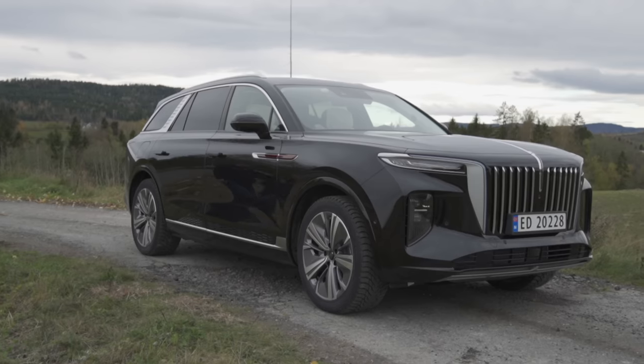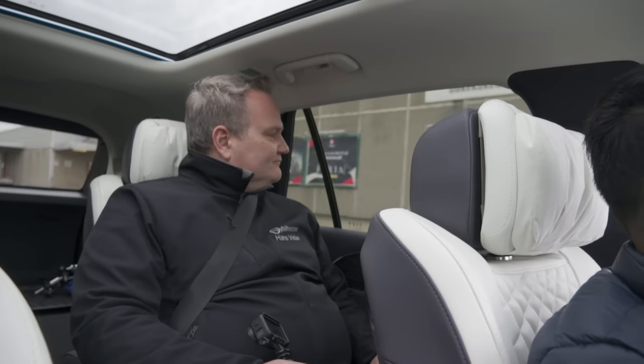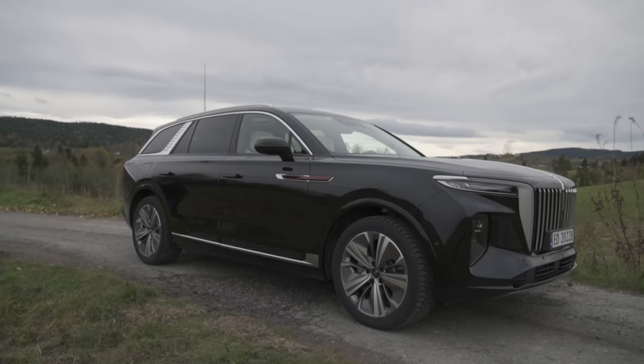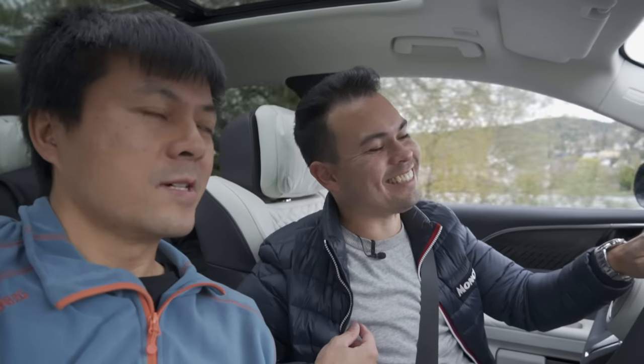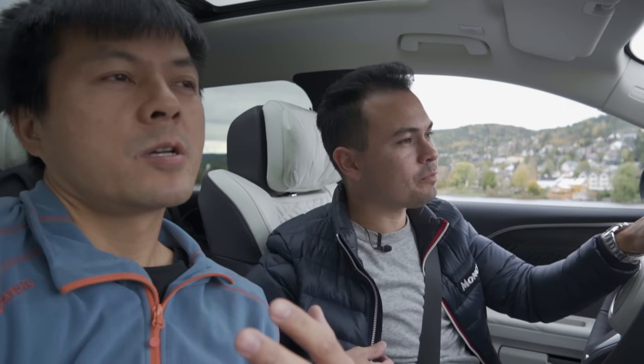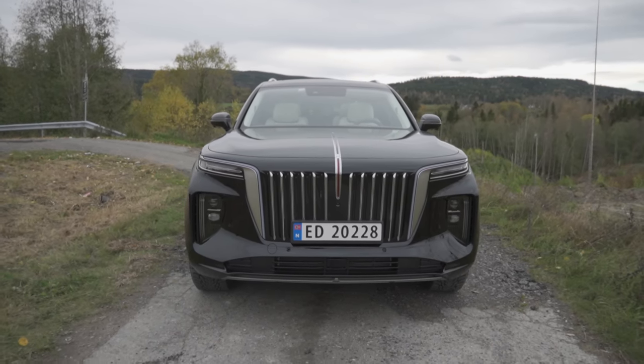I'm not a huge fan of the exterior design. Hans Vidal, what do you think? Well, I think it's kind of fun that they make a car you either hate it or love it — I like when carmakers dare to do that. What do you think about the exterior Bjorn? It's interesting — it just looks big of course, it has a cool look, just different. They can choose to make it like an egg like Tesla or they can make it like a brick like this one, so why not? The drag coefficient of this is 0.345 — that makes the Volvo XC90 look aerodynamic.